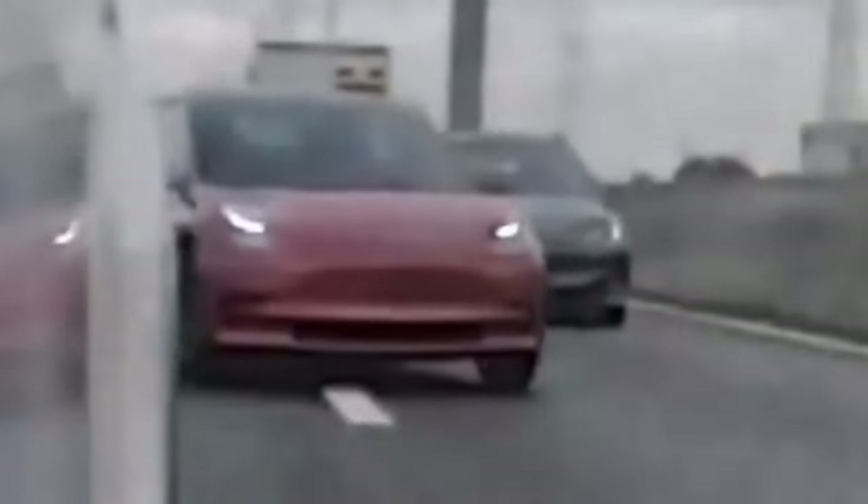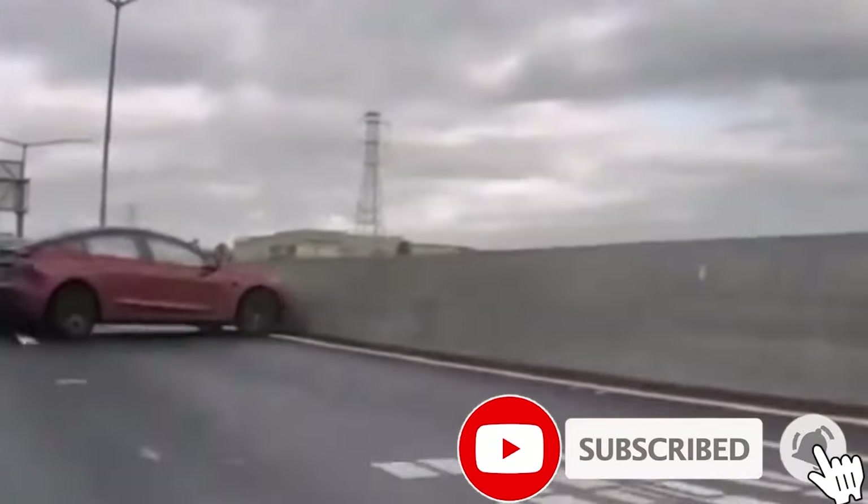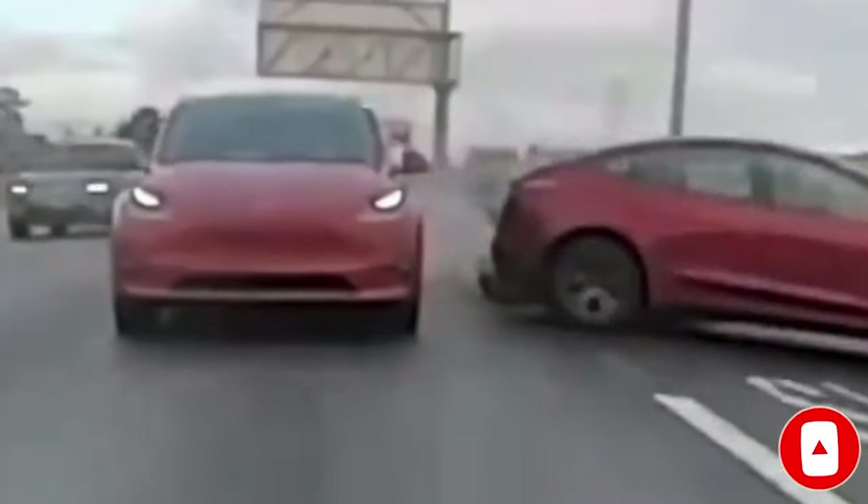So what do you think? Surprised to see three Teslas colliding on the highway? Also, how do you think the vehicles handled the crash? Let us know your thoughts in the comments below. Don't forget to give this video a thumbs up today if you liked it — that is so important for getting our content out to more people. Thanks for watching, and see you in the next video.